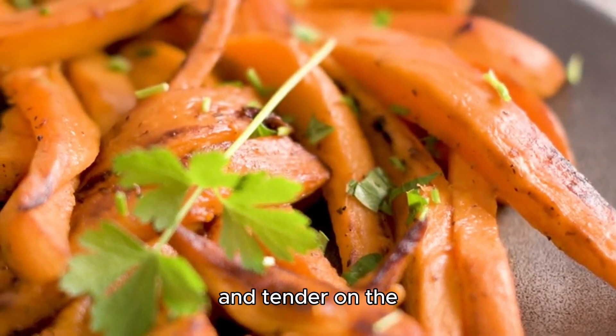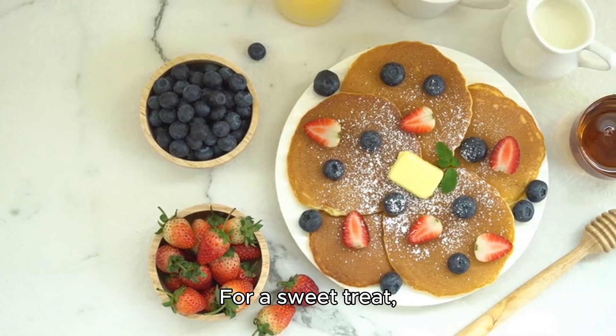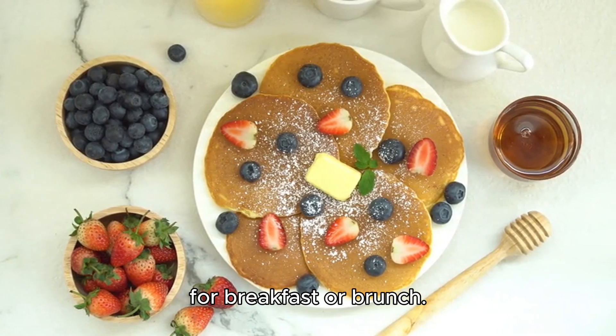No meal is complete without a side of sweet potato fries, crispy on the outside and tender on the inside, providing a satisfying crunch with every bite. For a sweet treat, indulge in fluffy vegan pancakes, a guilt-free delight that's perfect for breakfast or brunch.